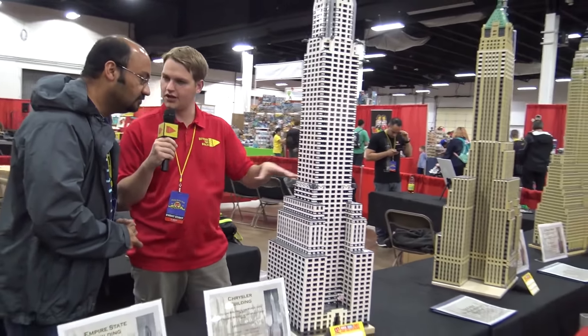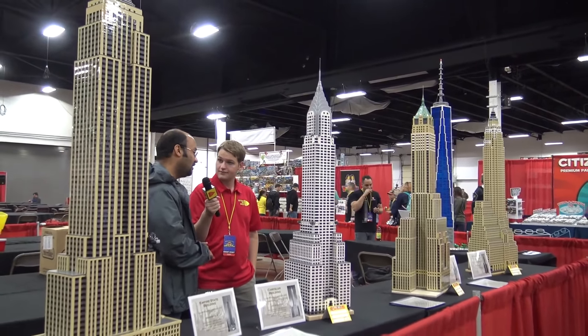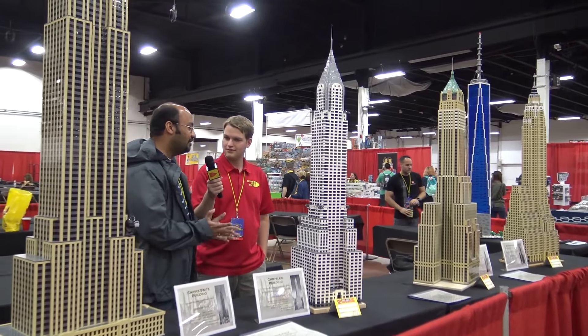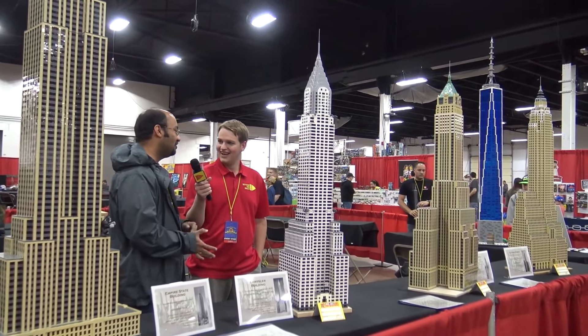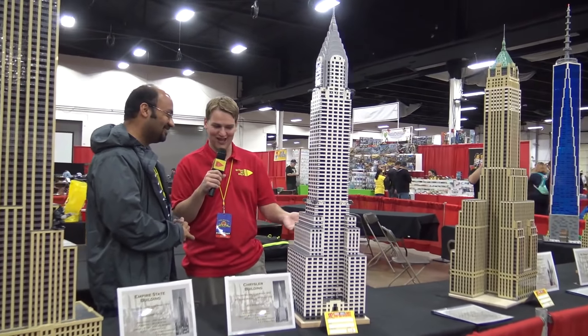Do you take these out to a lot of shows? Actually, I started this hobby less than two years ago, so I just built these one after the other. And this is the very first show I've been to. Well, that's amazing — this is very impressive work. I'm so glad you could bring them out.